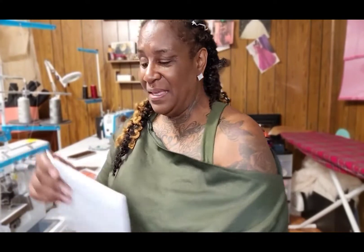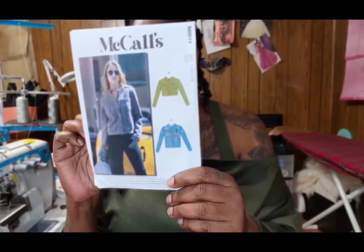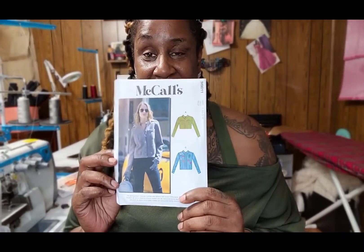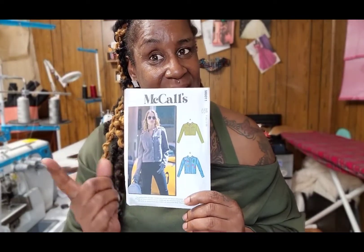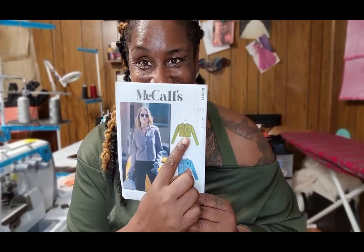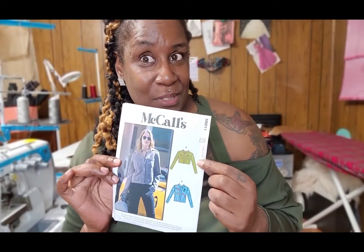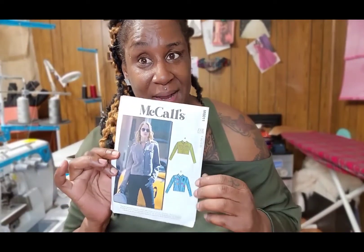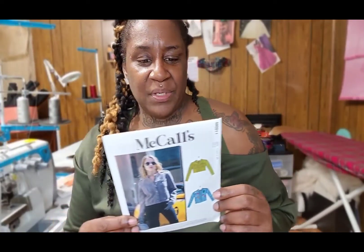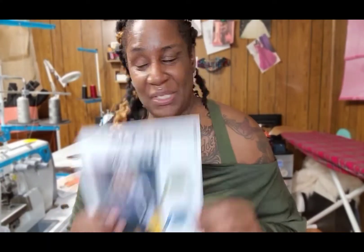Next up is McCall's 8011, a jacket with three different views. I personally like View A because sometimes I still want my jackets to be short even during the winter, since it doesn't get super cold here. Denim, twill, chino, and faux suede can be used on this one.